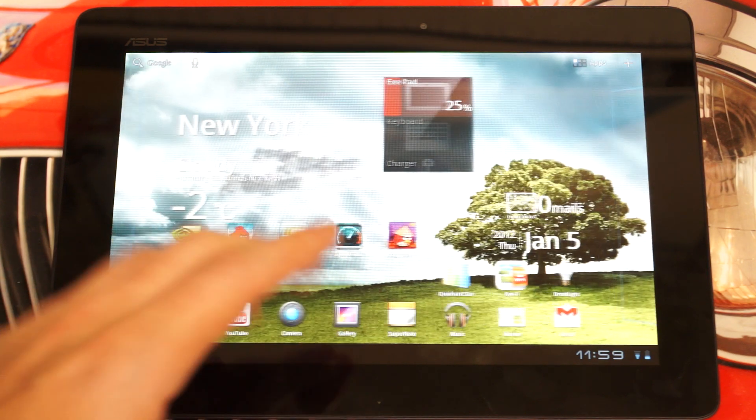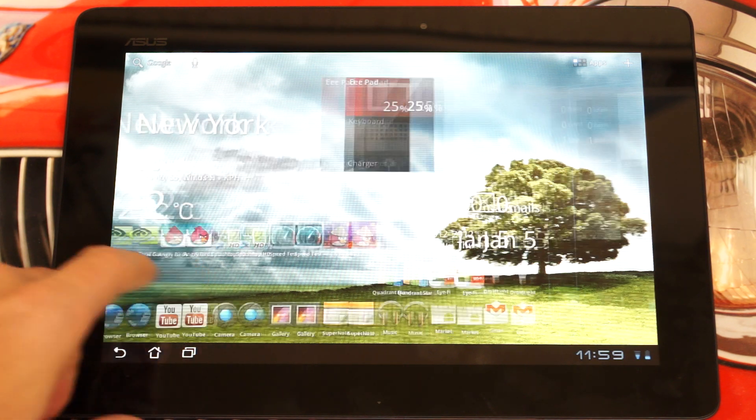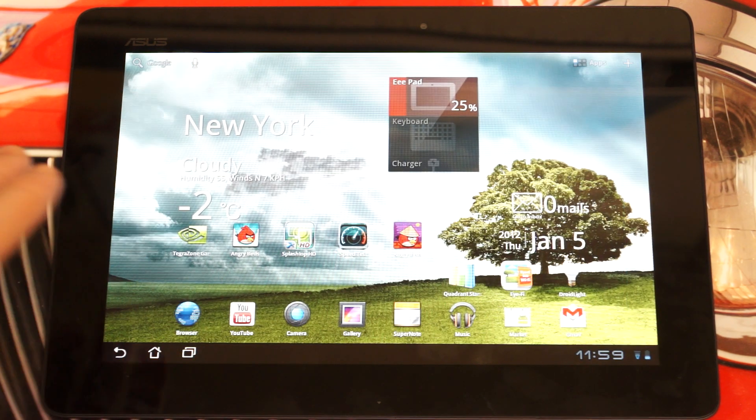The display — a 1280x800 10.1-inch Super IPS+ display — is really impressive. Certainly better than the display on the original Transformer in my opinion, and it can hang with pretty much any of the best in the business right now. Build quality is great — it's far superior to the original Transformer. That's not a knock against the original; it's just a much better tablet on the whole.